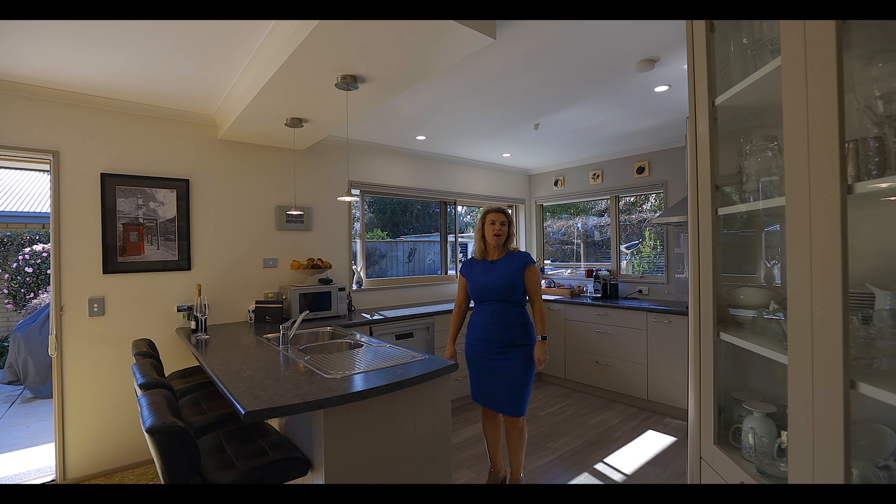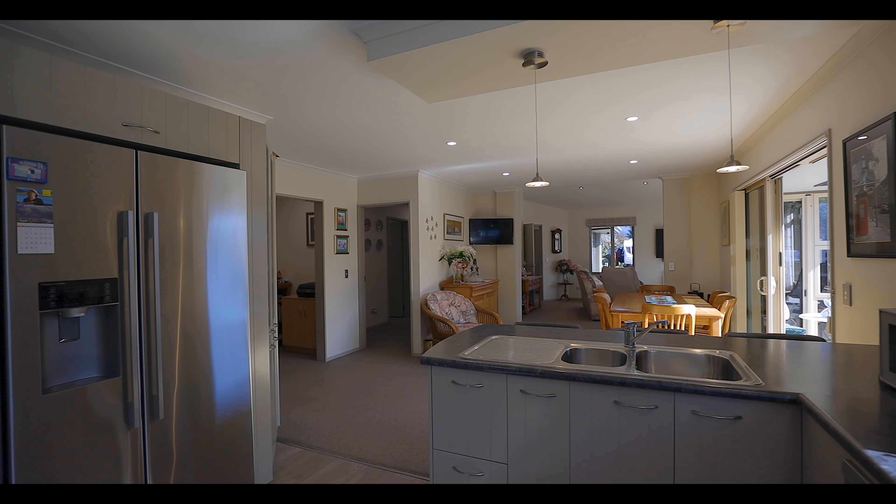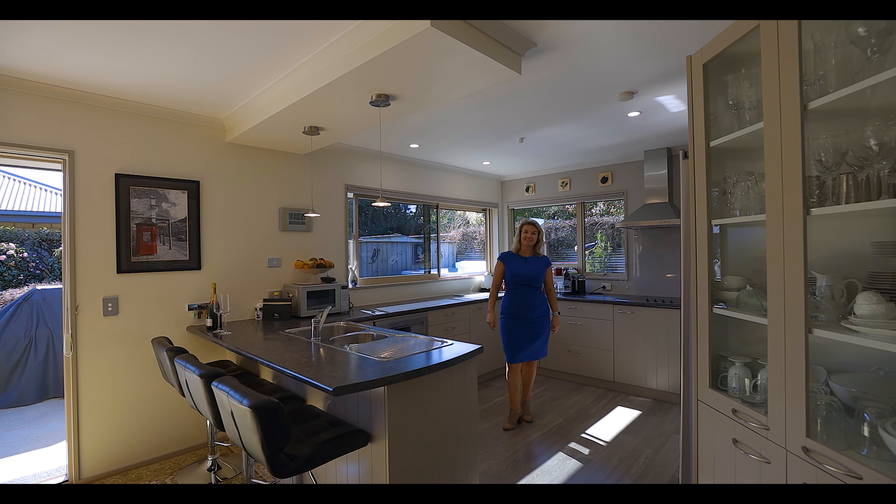The kitchen is the hub of the home. We have a double oven, dishwasher, and a breakfast bar area for seating.